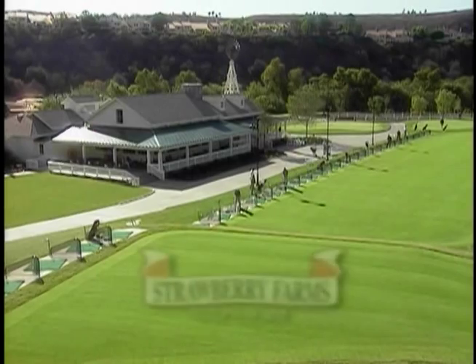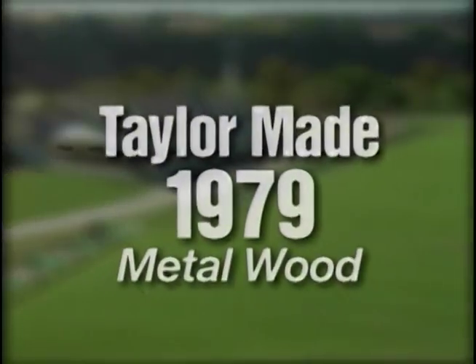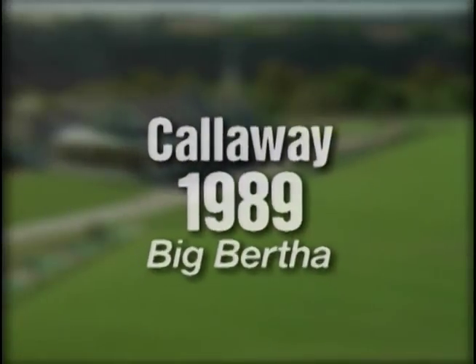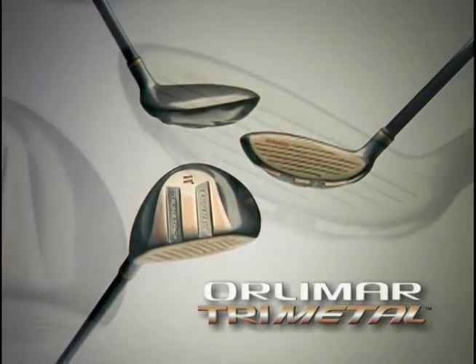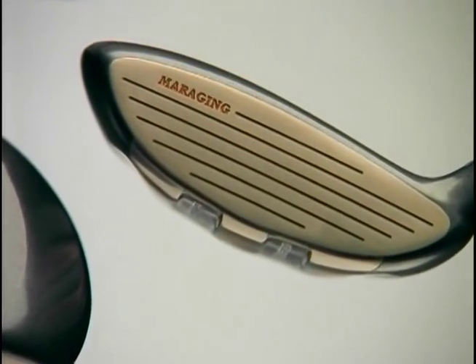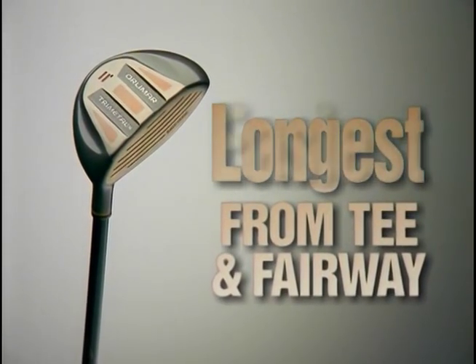It's something new and I think it's going to be changing the game. From Strawberry Farms Golf Course in Irvine, California comes the next generation in golf technology. The Orlimar Tri-Metal combines an exclusive design with breakthrough metal technology, creating the longest club from the tee and the fairway, but also the easiest club to hit.